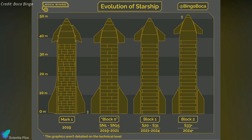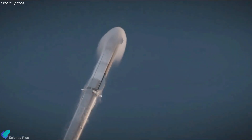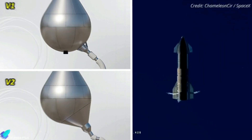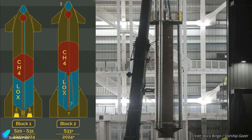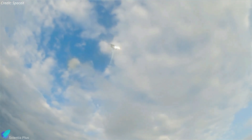In terms of physical dimensions, Block 2 Starships are 1.8 meters taller than their Block 1 predecessors. This increase in height is accompanied by a 25% expansion in propellant volume, enabling extended missions and boosting overall performance. The tank structure has been refined, featuring flatter forward and common domes that create a more compact and streamlined fuel compartment. The header tanks have been expanded to increase propellant capacity, enabling more controlled landing burns. The Block 2 design also features a newly engineered methane downcomer system, which ensures more efficient delivery of liquid methane to the engines, reducing the risk of fuel starvation during intense maneuvers or high-thrust phases.